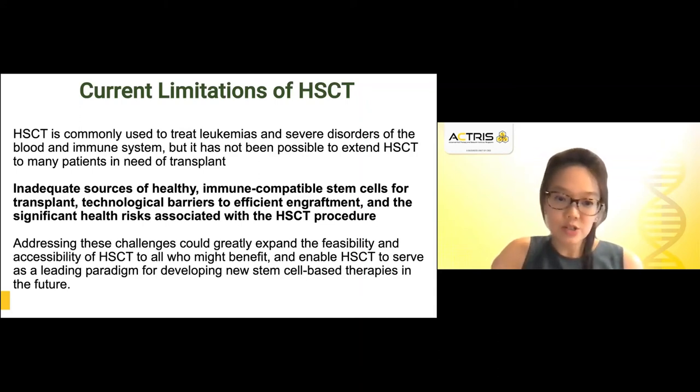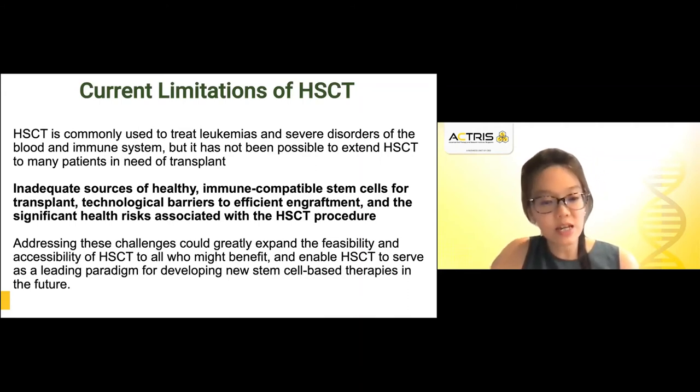Therefore, it is important that we address these challenges, expand the feasibility and accessibility of hematopoietic stem cell transplantation to all who might benefit, and enable this to then serve as a leading paradigm to develop newer stem cell-based therapies in the future.